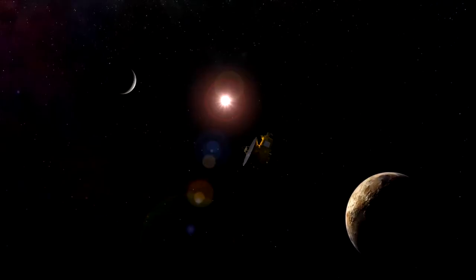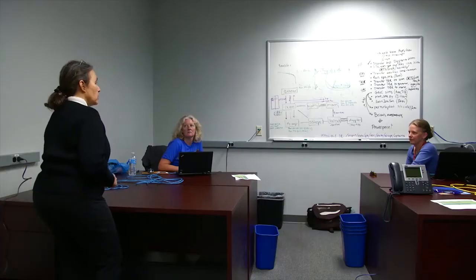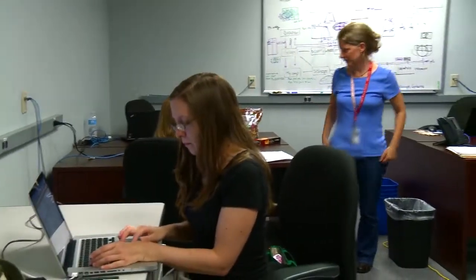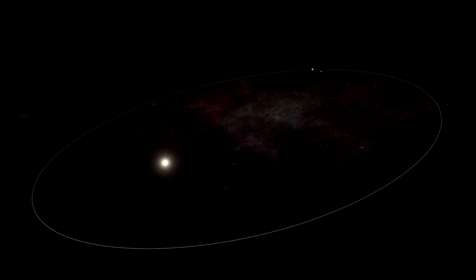I'm Mark Holdridge, New Horizons Encounter Mission Manager. Doing successful science at Pluto depends on pinpoint accuracy in targeting New Horizons cameras while traveling at a speed of 36,000 miles per hour — 14 kilometers a second. One of our challenges is that Pluto was only discovered in 1930, and its journey around the Sun is 248 years, so we've only been following it for about one-third of its orbit. It's hard to know its precise position.